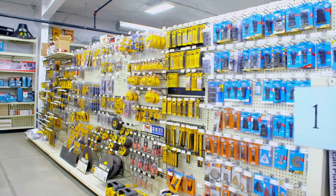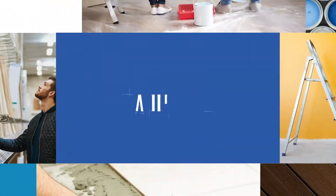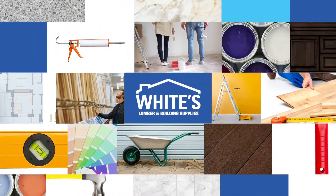For over 125 years, White's Lumber has been your home improvement experts — your one-stop shop for supplies to make your home improvement dreams a reality. Shop these savings all month long at White's Lumber.